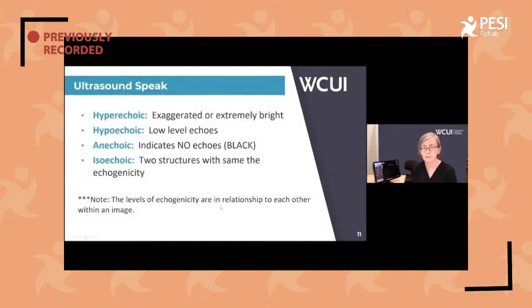If you want to be a sonographer, you want to learn how to speak the language. We use terms to describe what's on a picture. Hyperechoic is going to be bright — think hyperactive, bright; that will be bone on an image. Hypoechoic is going to be less bright. Anechoic will mean no echoes, and that'll be black — so fluid or blood. And isoechoic, like a lipoma, will look the same as surrounding tissue — it's kind of hard to pick out; it's like a magic-eye picture where all of a sudden it pops up at you.